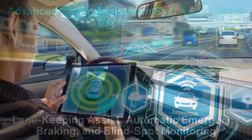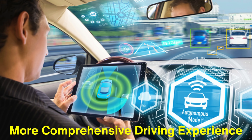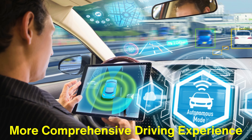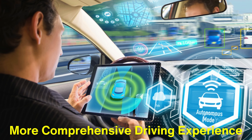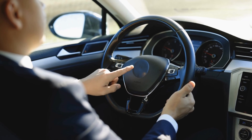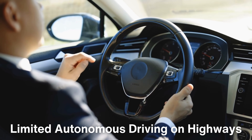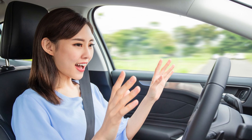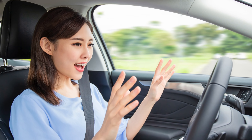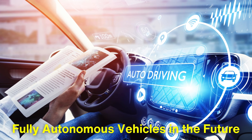Together, these systems create a more comprehensive driving experience where the vehicle can handle many of the routine tasks that traditionally require driver input. Some cars are even capable of limited autonomous driving on highways, where the combination of adaptive cruise control and lane keeping systems can effectively steer and manage the vehicle's speed with minimal driver intervention. This trend is paving the way for fully autonomous vehicles in the future.